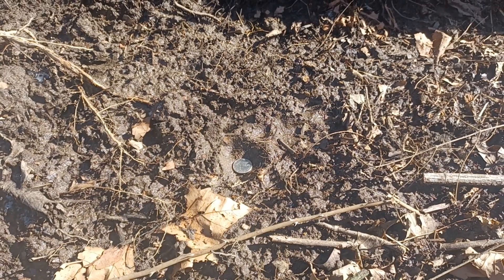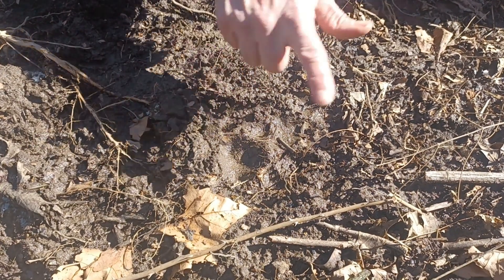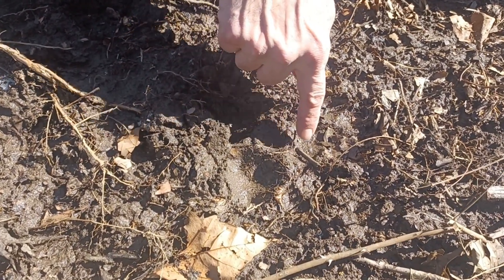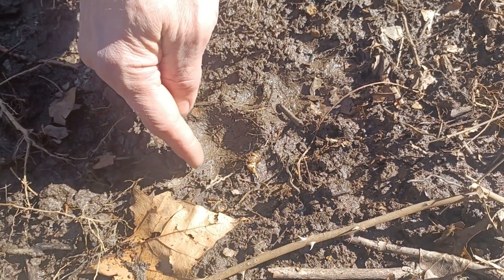We've got some more where he walked up through here — we can see a few more tracks. There's a lot of activity here, deer and stuff, so it's kind of hard to see, but there's one, two, three, four toes, and then there's the back pad again.